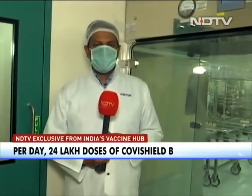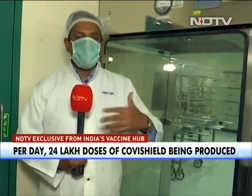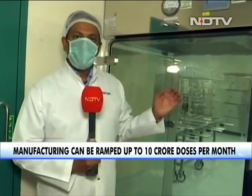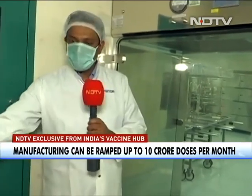We are inside the Serum Institute of India in Pune, and this is the area where Covishield — the vaccine which will actually save any number of lives — is being manufactured. We're going to speak to Mr. Bapiraju, who's a key part of the process over here, as we go through this hallway to give you an idea of what exactly the process is all about.